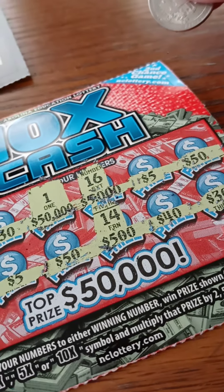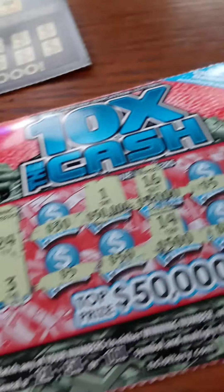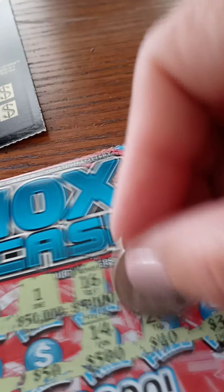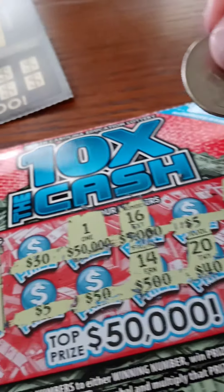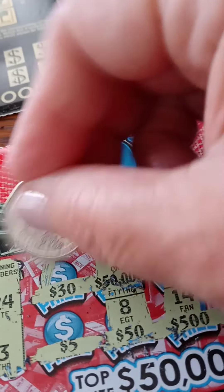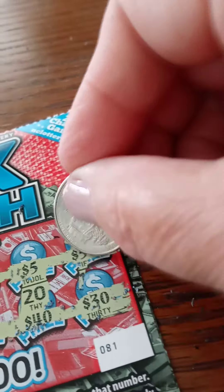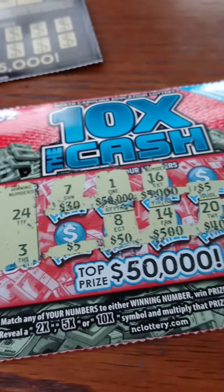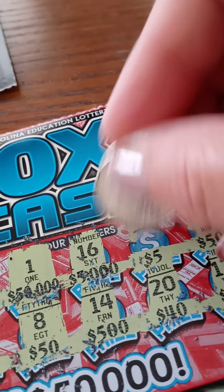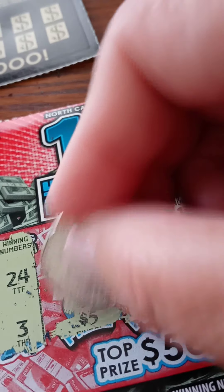And then we have a $50. Number nine — we need a 3 and a 24, please and thank you. Oh, I forgot to do this $50. Number eight. Sexy number 7. 13. We got fives left, guys. 29. Last chance. Nope.